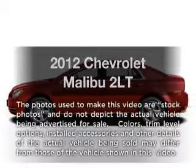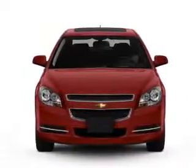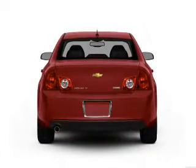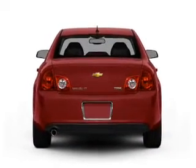Introducing the 2012 Chevrolet Malibu. If you're looking for an automobile with great attributes, look no further. With an efficient four-cylinder engine connected to a smooth-shifting, six-speed automatic transmission.